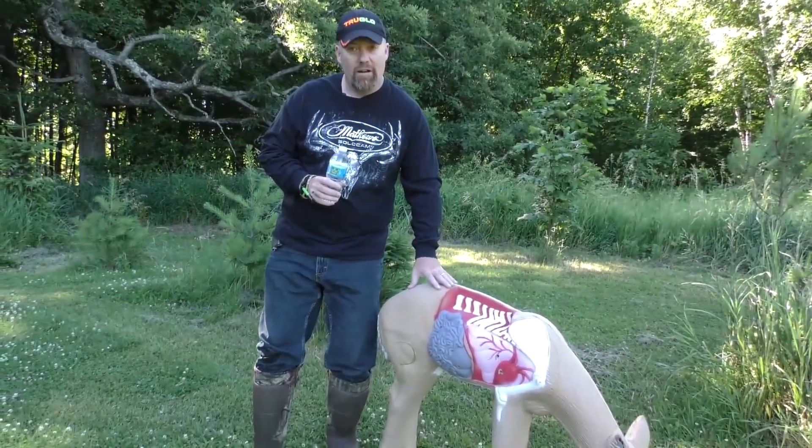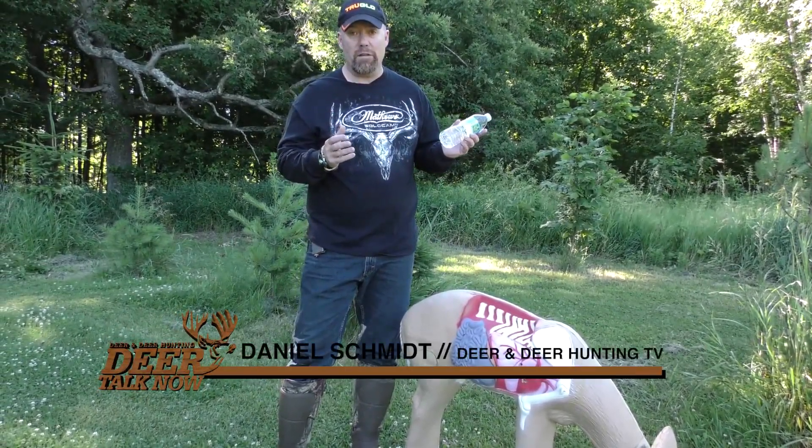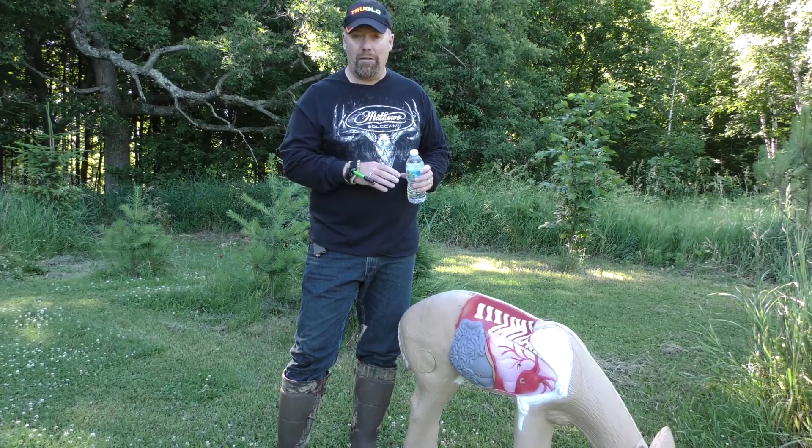An average size deer of this stature is going to have eight pints of blood in it. Just think about eight of these — approximately eight 16-ounce bottles of water. That's a lot of blood.